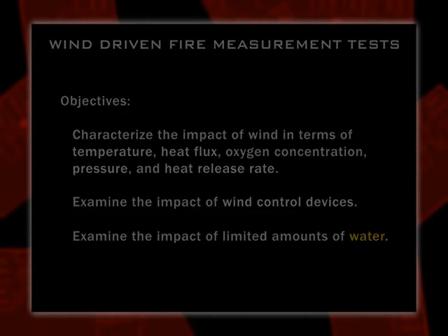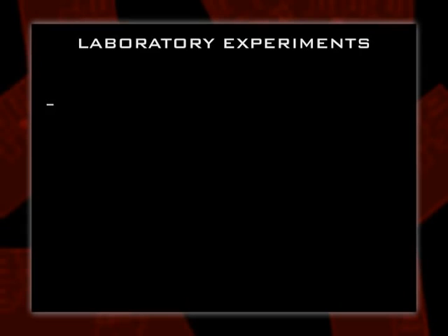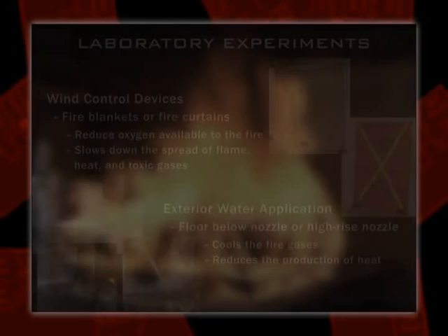So we look at what can you do from the floor below and what impact might you make. The blankets tend to be a little larger than curtains — that's the distinction. What might a wind control device do? It should block the effects of the wind and take away the oxygen. Exterior water application won't have much effect on the wind, but it should cool the fire gases and reduce the production of heat — and that's certainly a very positive step.